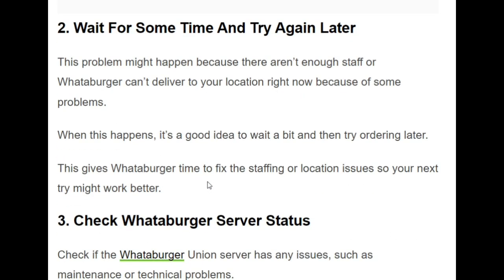The second solution is to wait for some time and try again later. This problem might happen because there aren't enough staff or Whataburger can't deliver to your specific location. When this happens, it's a good idea to wait a bit, then try reloading and placing your order again.